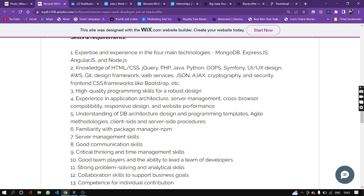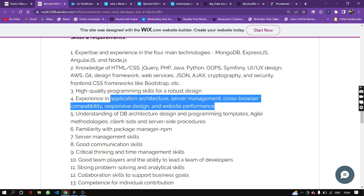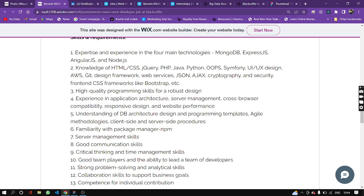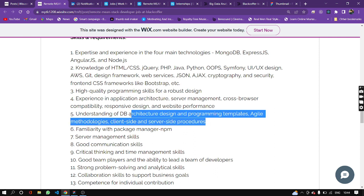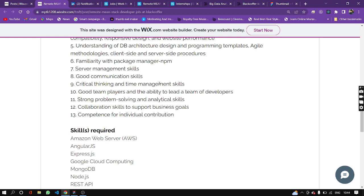Bootstrap is included, along with high-quality programming skills. Application architecture, server management, cross-browser compatibility, responsive design, and web performance experience required. DB architecture design, programming templates, agile methodologies, client-side and server-side procedures, NPM manager familiarity, and server management skills. Good communication skills, critical thinking, and management skills.